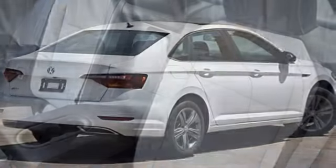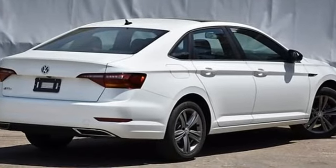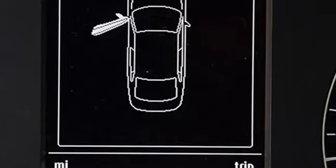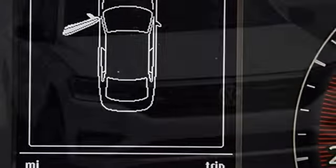New car test drive finds the interior clean, stylish, and comfortable while being smart, accommodating, and functional. Volkswagen — performance you'd expect with the precision of German engineering.